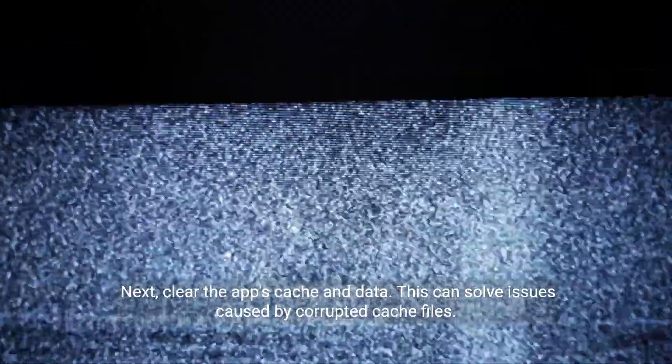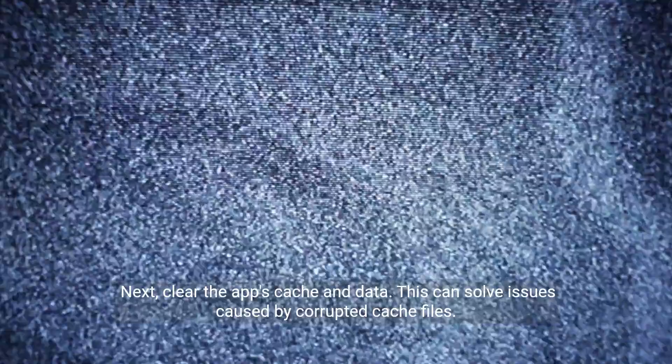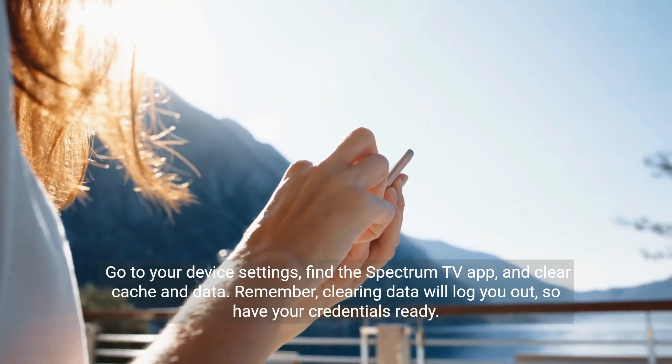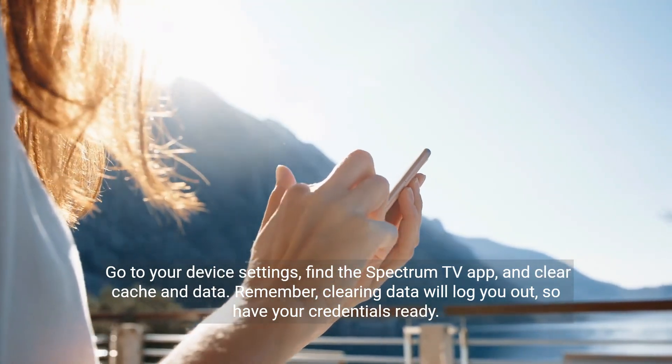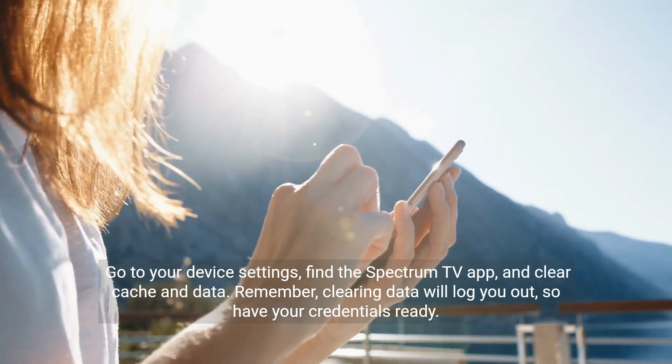Next, clear the app's cache and data. This can solve issues caused by corrupted cache files. Go to your device settings, find the Spectrum TV app, and clear cache and data. Remember, clearing data will log you out, so have your credentials ready.